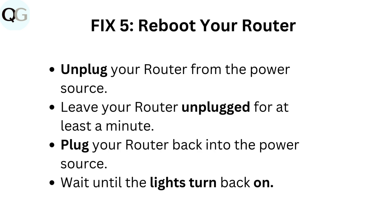Fix 5: Reboot your router. Unplug your router from the power source. Leave your router unplugged for at least a minute. Plug your router back into the power source and wait until the lights turn back on.